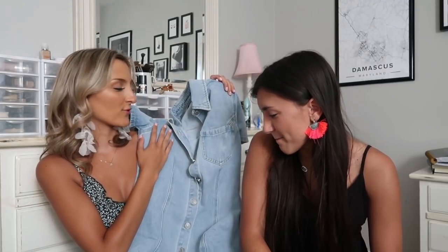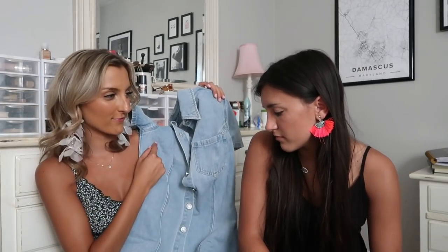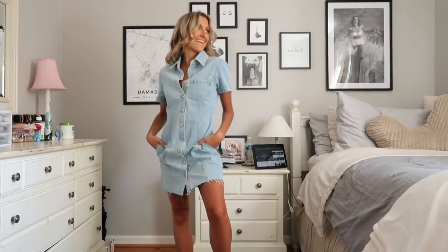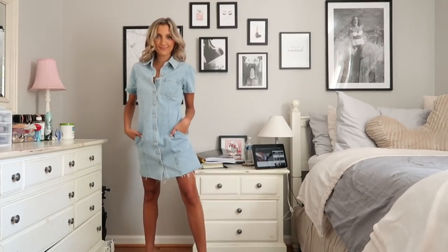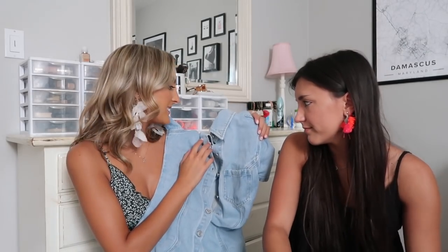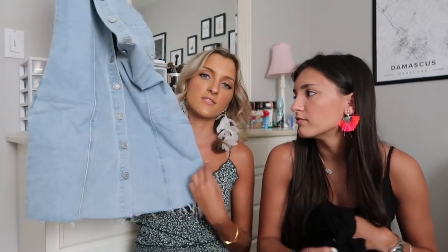Next I picked up this denim dress and it gives me such Rachel Green vibes. I can totally imagine her wearing it with white Keds and her hair in one of those claw clips. Madison's not a big fan, though I think it's really cute. Unfortunately it didn't look that cute on me — it was really big, so I'd recommend sizing down if you grab this. If I clipped it in the back I could totally get really cute photos in it, but I don't think it would be very flattering on me the way I intended. Still a fun piece and I really like the raw hem to it.